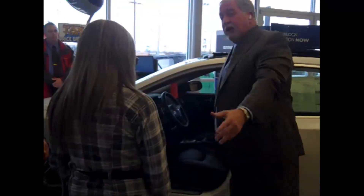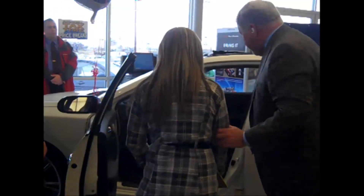Now what I'd like to do is have you go ahead and have a seat in the car. Since you're closer, why don't you just go ahead and have a seat here, please.